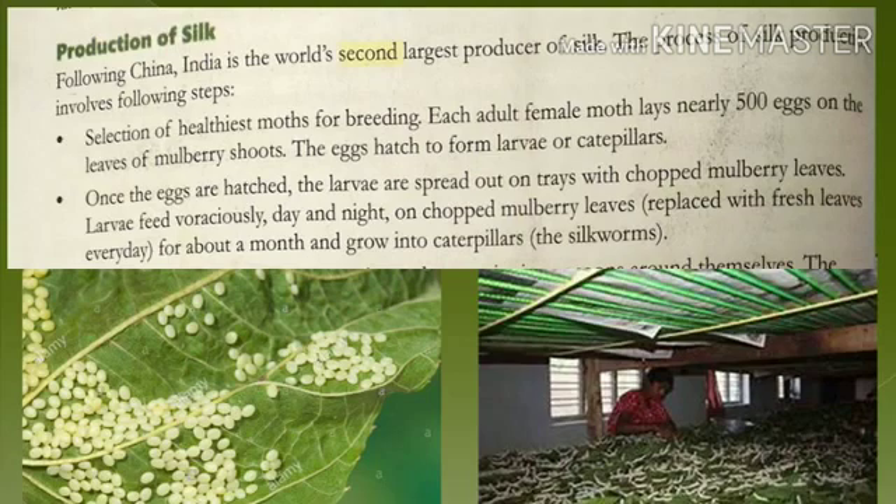The sericulture chain involves the following steps. Step one: selection of healthy moths for breeding. Just as with wool, a healthy sheep gives better wool; similarly, we must select healthy moth insects. Better quality healthy moths will give us healthy eggs, healthy larvae, healthy caterpillars, and ultimately a better variety of silk. Each adult moth gives around 500 eggs on mulberry leaves.